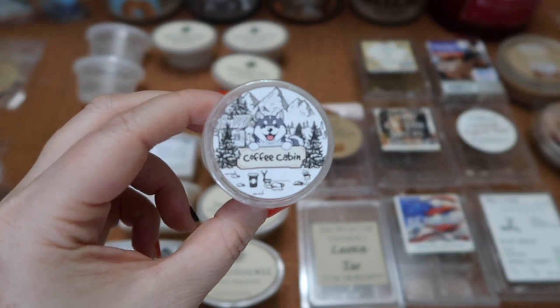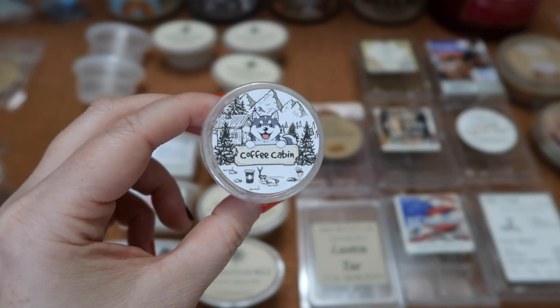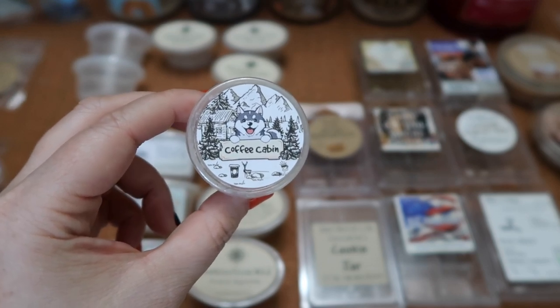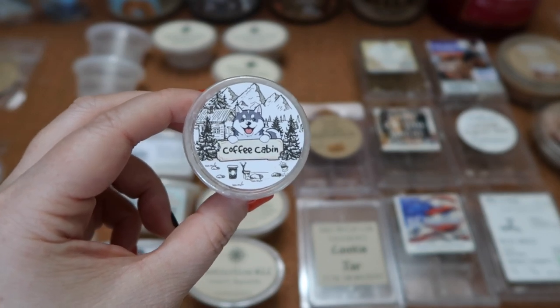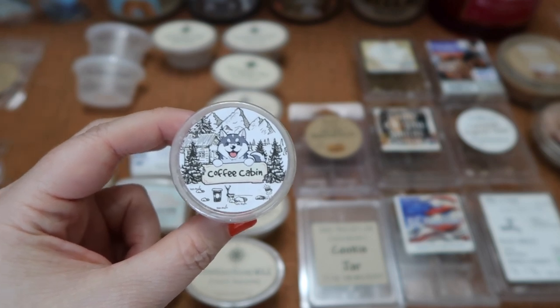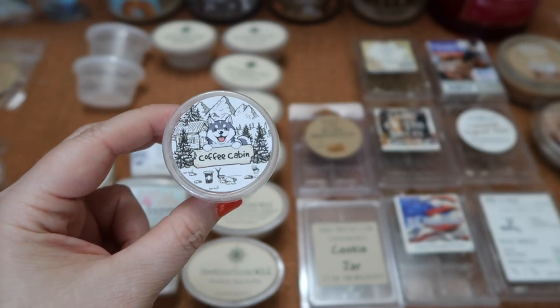I finished the scent shot in Wolfwick's Coffee Cabin — coffee, leaves, cinnamon apple bread, and cider honey cinnamon. To me this came across as a spicy coffee scent; I really didn't pick up much bakery. There was a plastic undertone that I've had with several of these scents. The scent throw was about a three and a half for the scent shot in my 20-watt hot plate warmer.